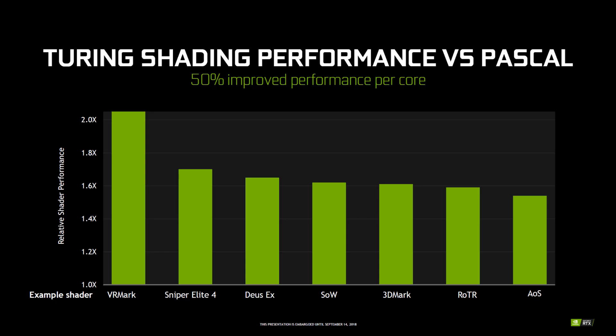Of course, we will wait for the reviews to see whether the exclusion of RT cores and GTX branding was really a great idea, but if priced right, we can see the cards become a major success in the budget arena.